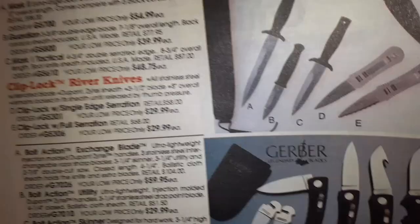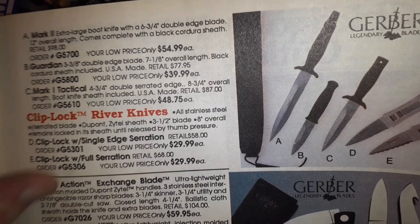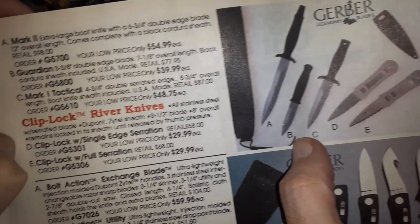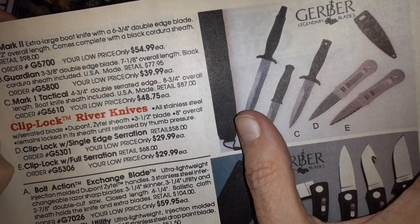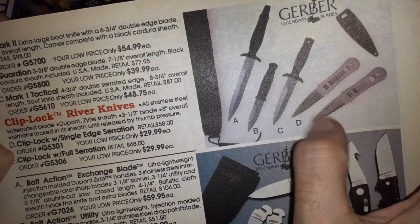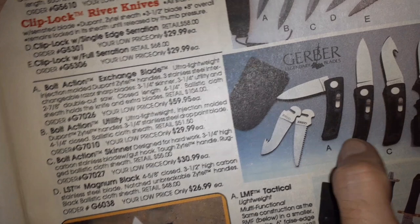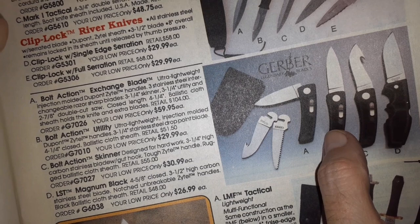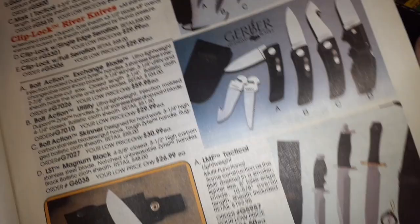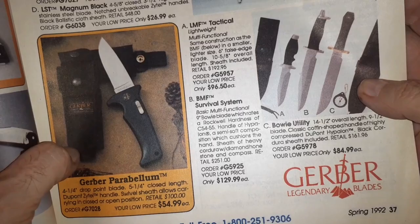Here we're getting into the good stuff — the Mark II at $55. I've got that one. The Guardian at $40 — I used to have this. The Mark One tactical — I had all of them. My ex-wife got that one. I never saw those Clip Lock river knives. I have the bolt action. The Exchanger looks interesting, one with a gut hook, the Magnum, and then the bolt action turned into basically a parabellum — just put a bigger Dupont Zytel handle on it.